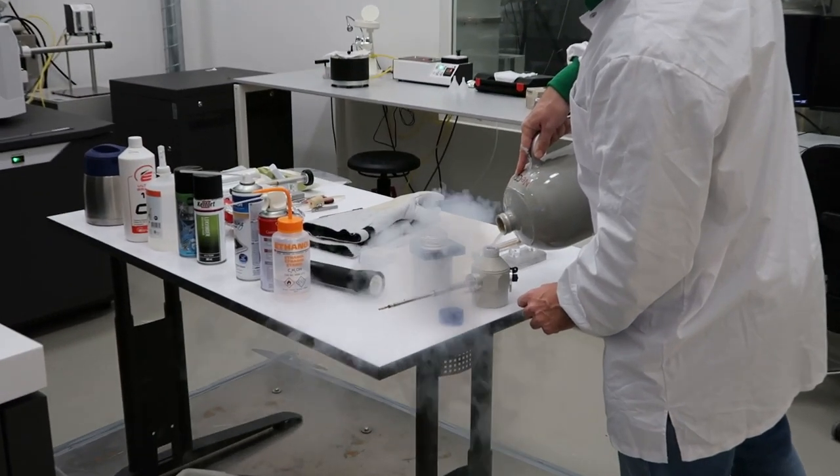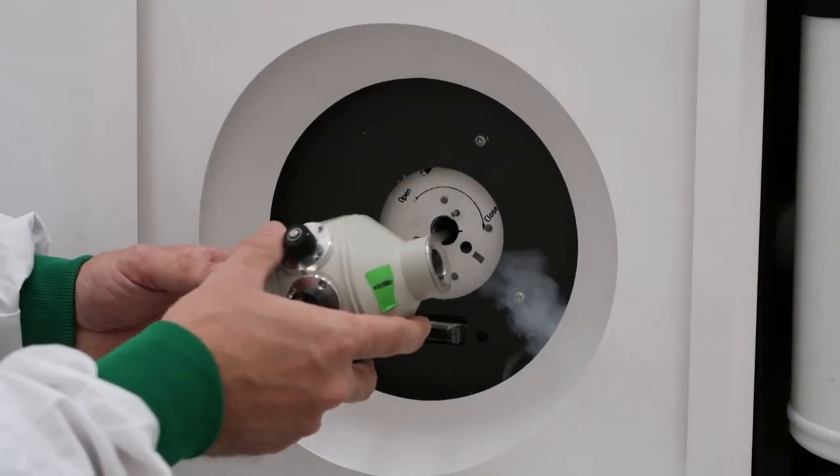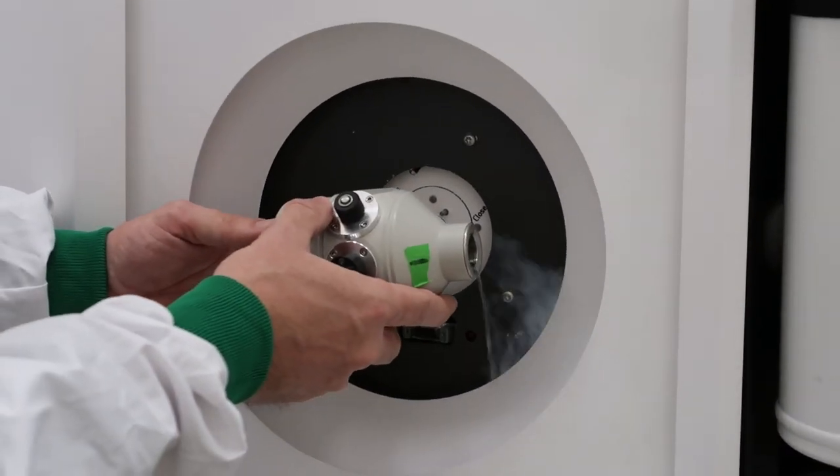We can do the whole workflow from the tube to the 3D structure that we deliver to our users. My name is Willem Noteworn. I'm a staff scientist here at NeCEN. I've been working here for almost two years and I'm in charge of the Titan Cryos machines and our ancillary equipment. On a daily basis, I take care of sample preparation, imaging, and data processing of samples from our users, who come from all over Europe and the entire Netherlands.